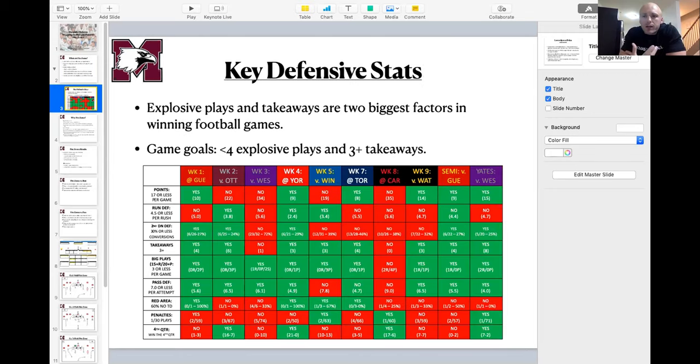Before getting into what we're trying to accomplish, the two big things we talk about every single week are explosive plays and takeaways. All the research shows those are the two most important factors in winning — explosive play margin and turnover margin. Our game goals are to give up fewer than four explosive plays per game and get three or more takeaways. Those two goals correspond really well with whether we're able to win on the weekend.